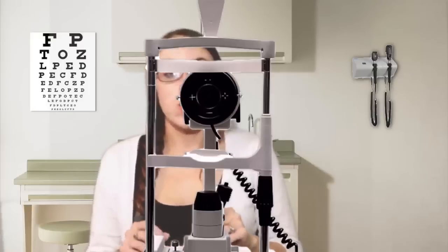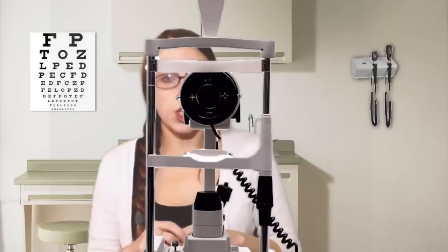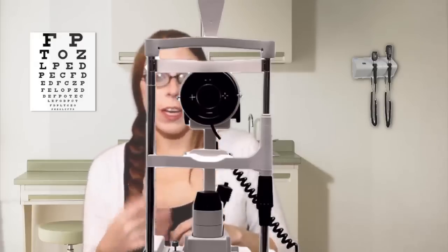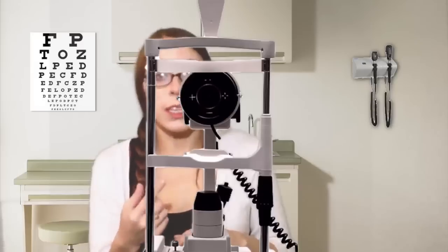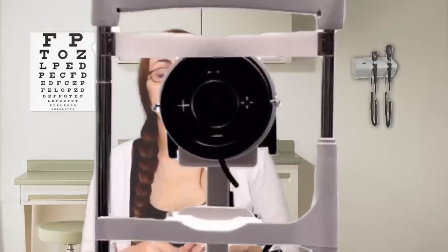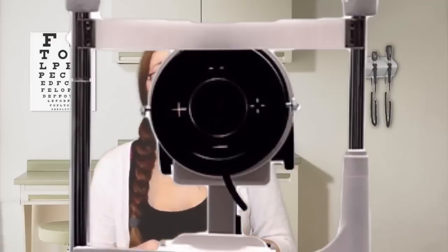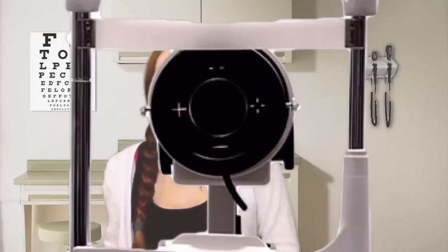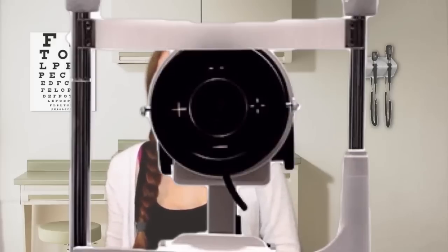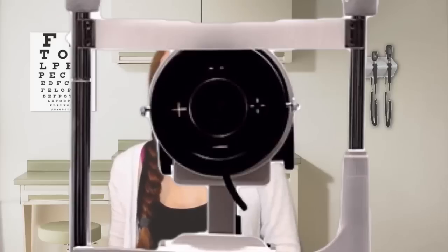I'm going to use this machine here. It's going to use a little puff of air to measure how much pressure your cornea can take before it begins to flatten. It's just a tiny puff of air — completely painless. I want you to lean forward, place your chin on the rest and your forehead against the rest. Stare straight ahead and keep your eyes as open as possible. I'm going to do your right eye first — on a count of three, try not to blink. One, two, three.